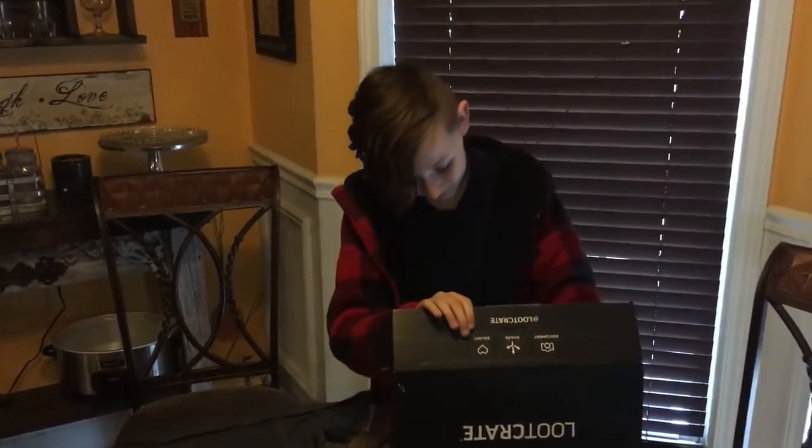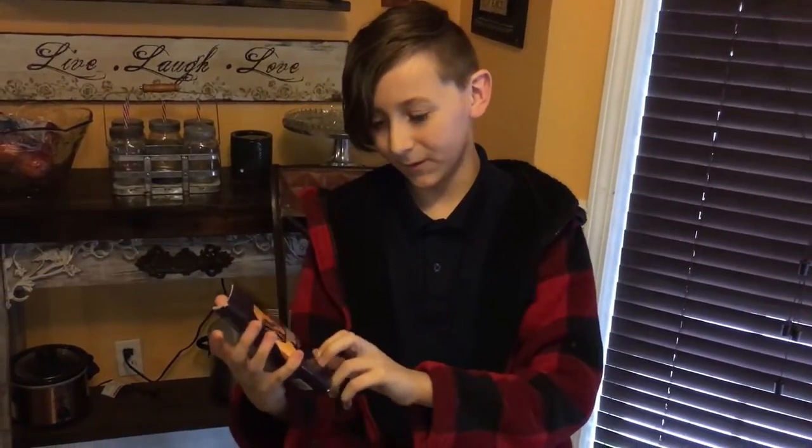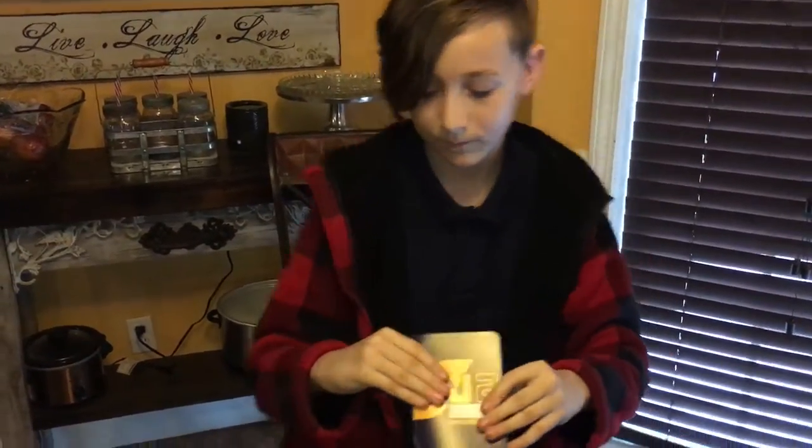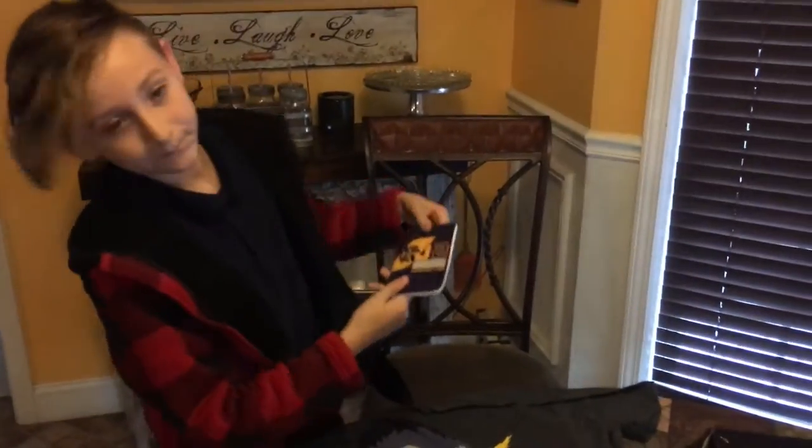Now, here is the little book. And on the back it's just Lost in Space — it's a Jupiter 2 journal.